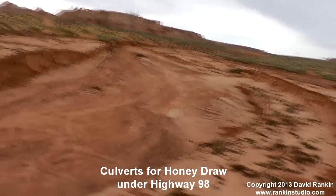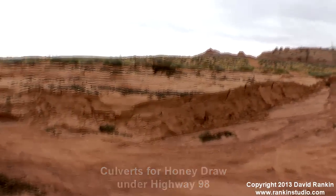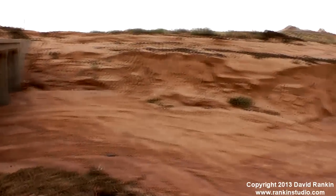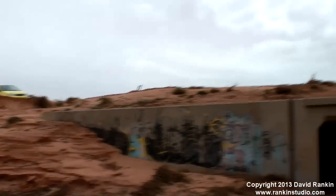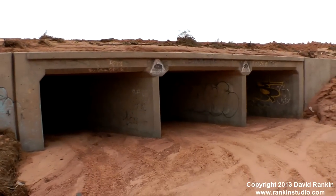This is Honey Draw, which is one of the washes that flooded Paige out. This is pretty amazing here. There's the highway up there — you can see the water completely overwhelmed this storm drain.